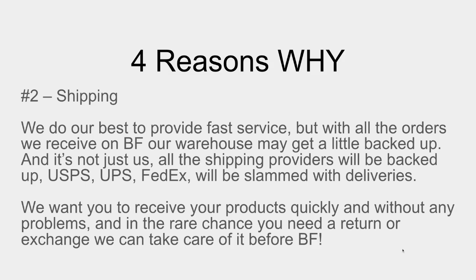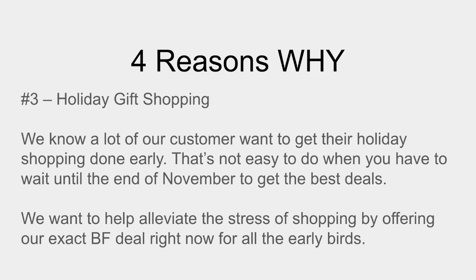Reason number three is holiday gift shopping. Say something like: we know a lot of our customers want to get their shopping done early, but that's hard to do if you're waiting for Black Friday/Cyber Monday deals — you'd have to wait until the end of November. This gives those early birds a chance to take care of their shopping now, and we reward them with the Black Friday deal. And again, this is only going to our subscribers — we're not promoting it to everyone.